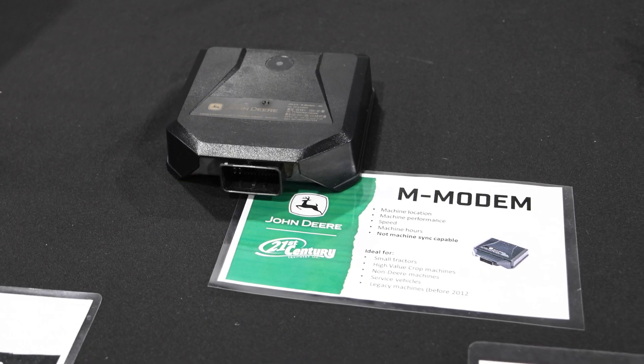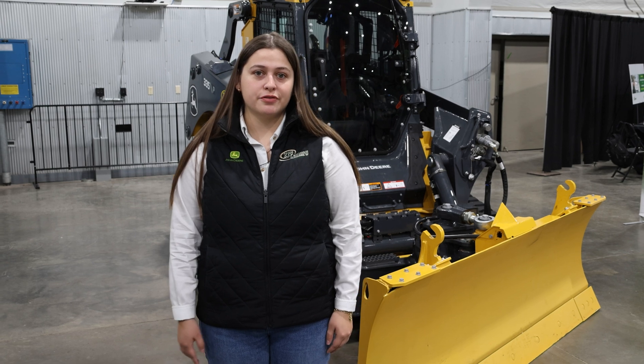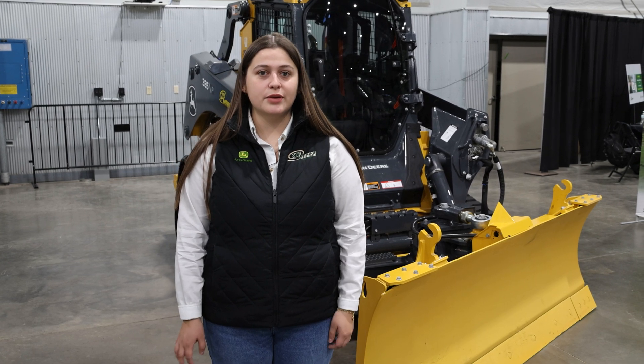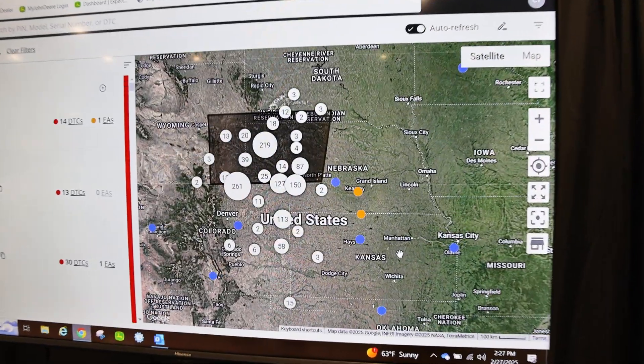Hi, my name is Isabel Drobny. I'm a Precision Ag consultant out of the Grayloo location. A lot of our customers in our area have added the M modem to their machines. This allows us to manage their fleet, get remote diagnostics, see where operators are, and assist them remotely as much as we can.